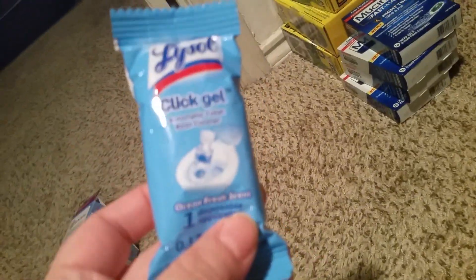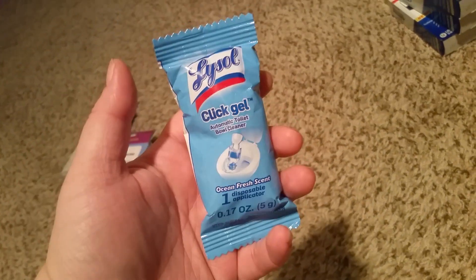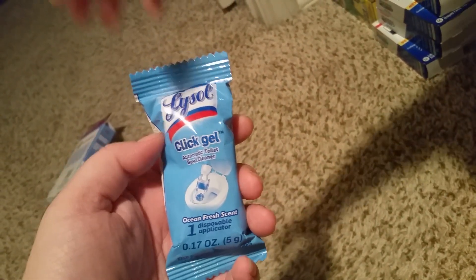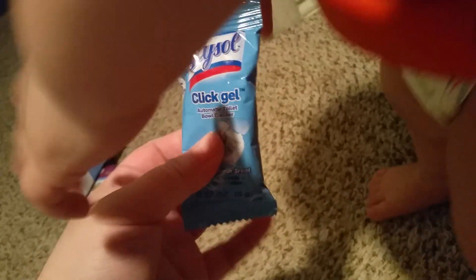I've always passed these up because I thought it was just a refill, but it actually has the little plastic thing in here. I'm assuming it's got one gel, just like a one-time use, so we're going to go ahead and give that a try.